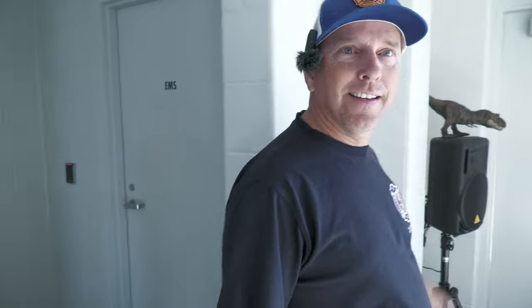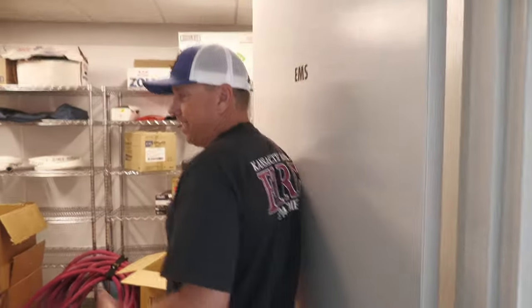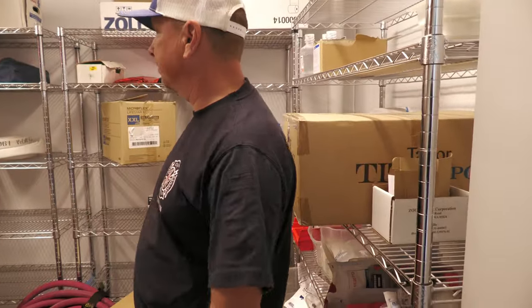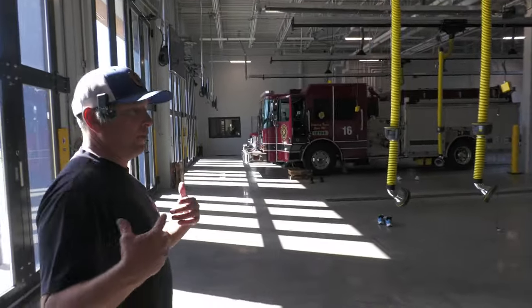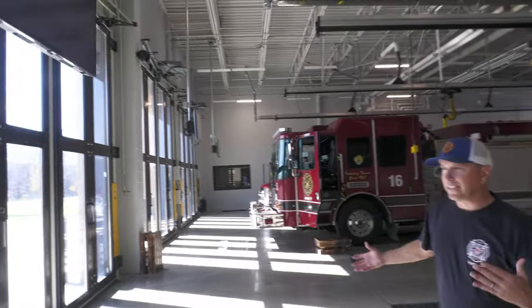It looks like they have their mascot here. Arturo had his key card — he's behind the camera helping me. As you can see, there's supplies and extra storage here. Now I'm going to show you Pumper 16 at this station so you can see the inside of it — I haven't done that on these tours in the past.